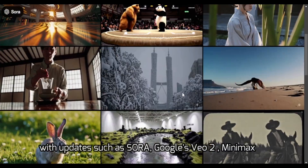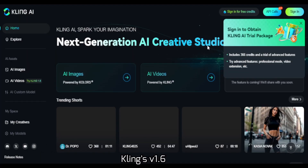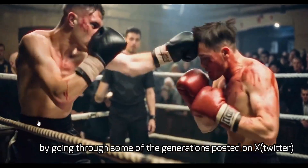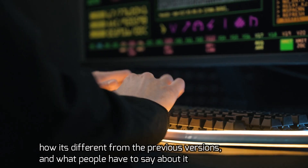AI videos are going absolutely insane with updates such as Sora, Google's Veo 2, Minimax, and now Kling's version 1.6. We're gonna be reviewing what Kling has to offer by going through some of the generations posted on Twitter, how it's different from previous versions, and what people have to say about it.